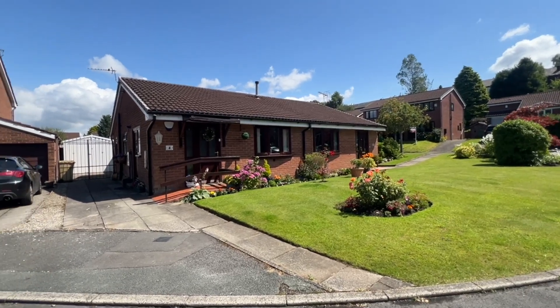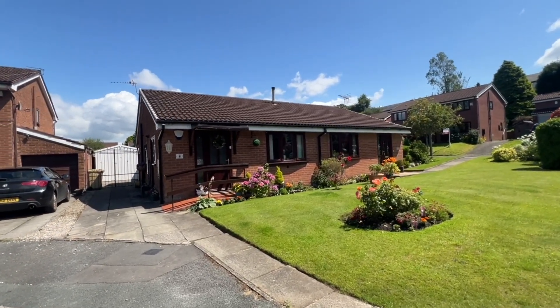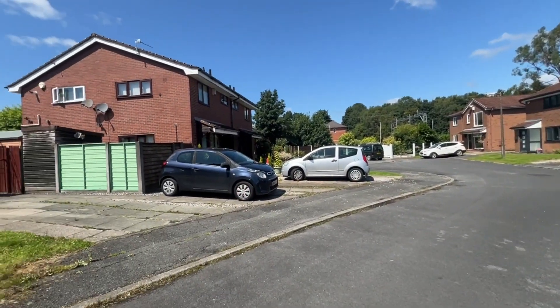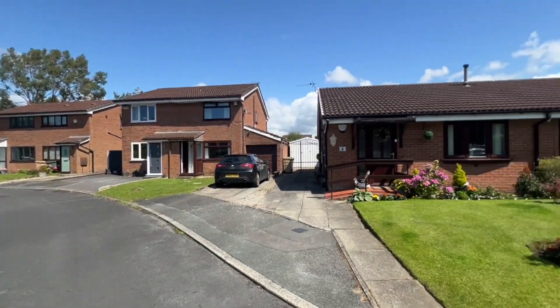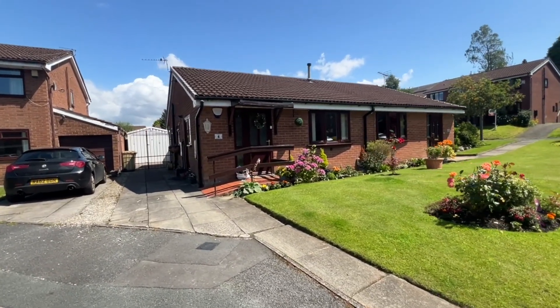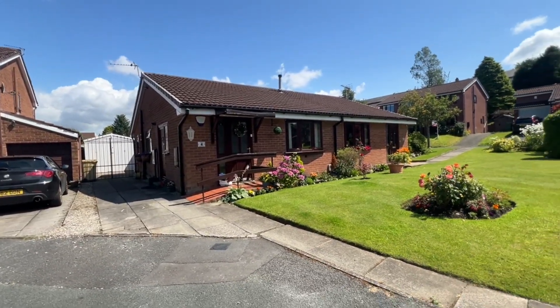Welcome to Lost Oak. We're here on Stonebridge Close which is just a little cul-de-sac with only a few other properties — a semi-detached true bungalow which is presented very well inside.